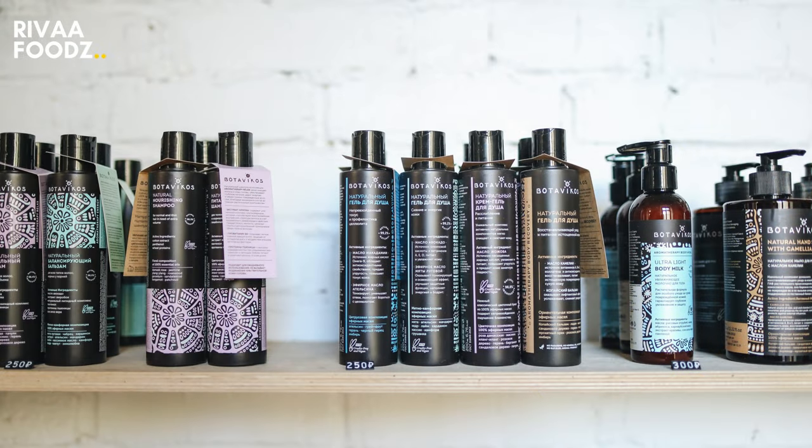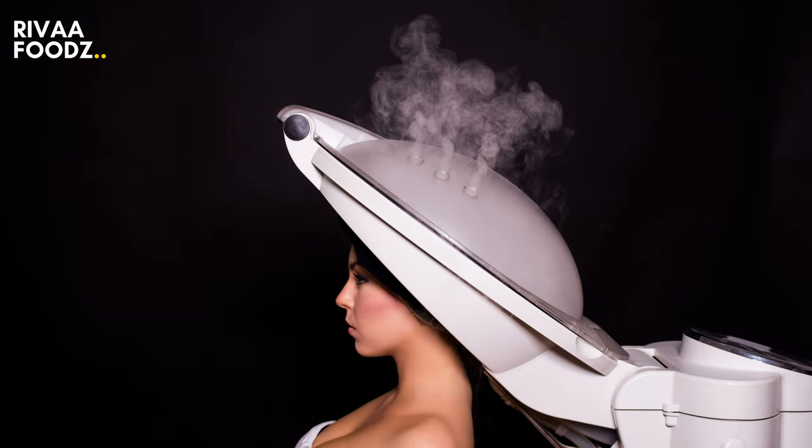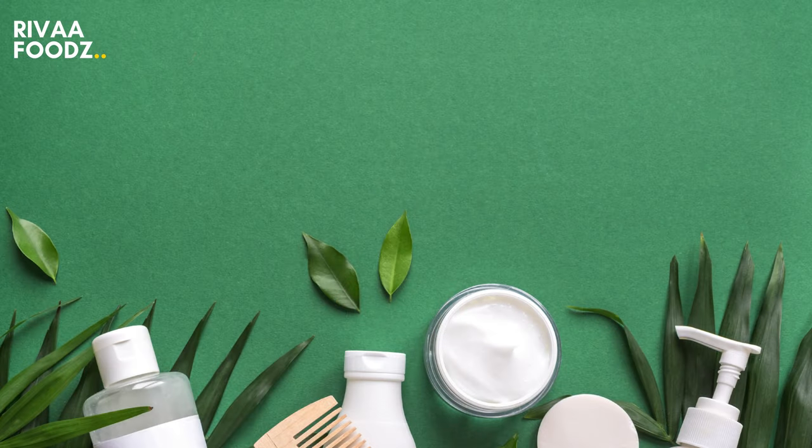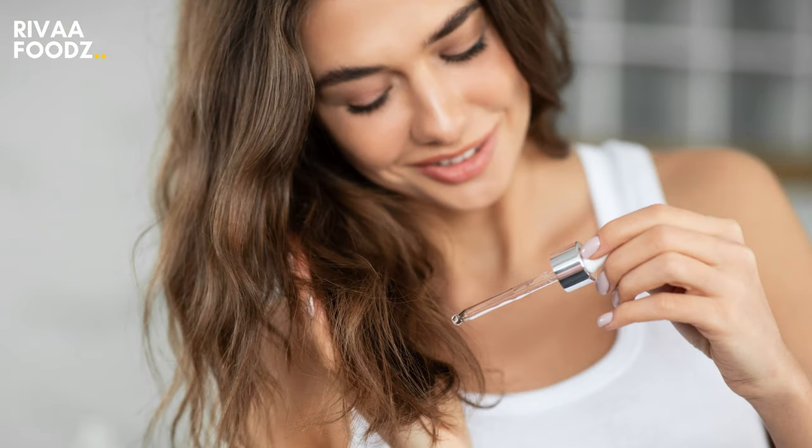From the fanciest shampoos to the generations-old hair pack ideas, we have tried it all to get the hair of our dreams. But no matter what we do, we tend to fall short on something. While it is certain that you must have tried almost everything by now, there is one element you can add to your hair care routine — which is almond oil.